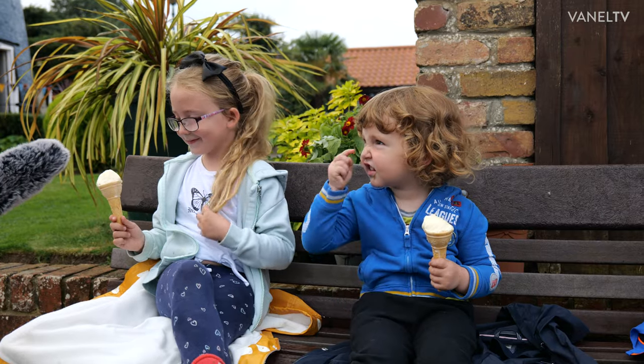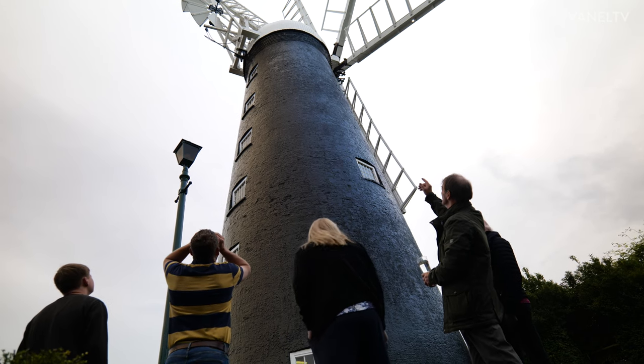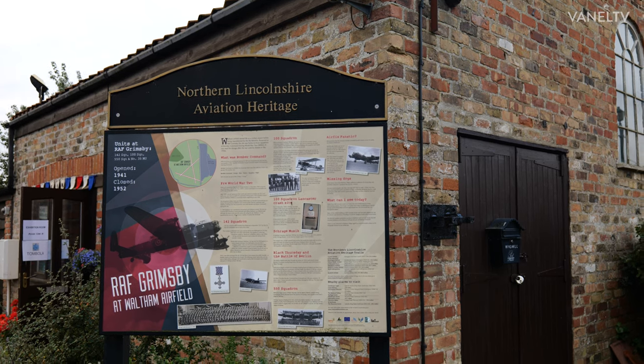We're trustees of the Waltham Windmill, here today to have a look at some of the works carried out over the past couple of months. We're very lucky to have it in our village — it's incredibly important to keep it maintained. I think it's very important because it's part of our heritage. We haven't got many local historical places, have we? Yeah, you've got to look after them. Our job now, all of us, is to keep it there.